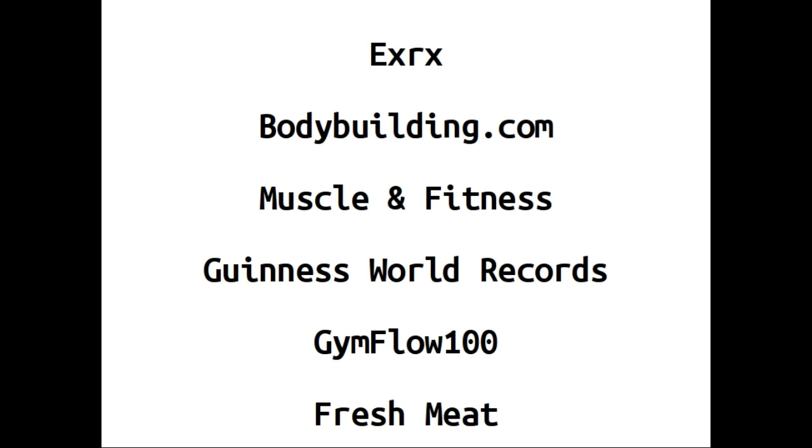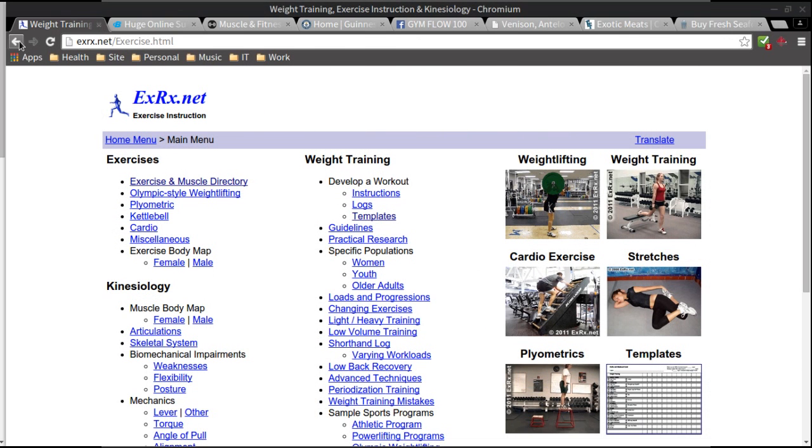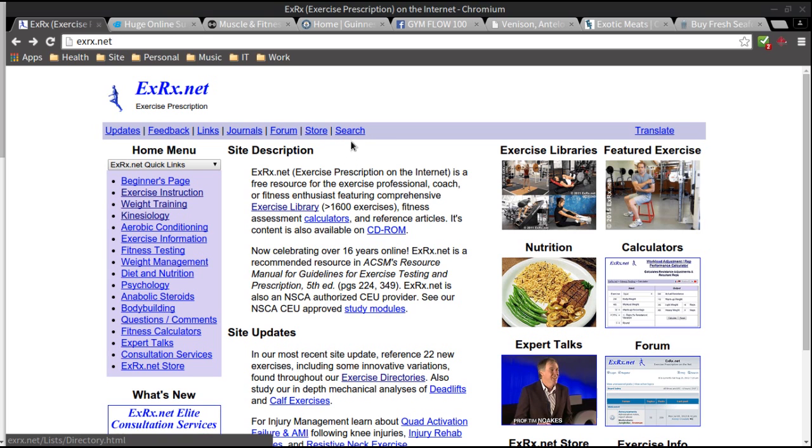The first website, EXRX.net — I don't remember how I found this website but I'm glad I did. I found this site about 10 years ago when I was starting to learn more about exercise, human anatomy, and nutrition.